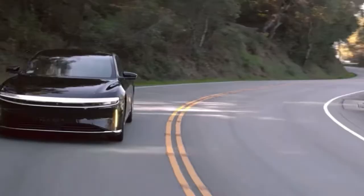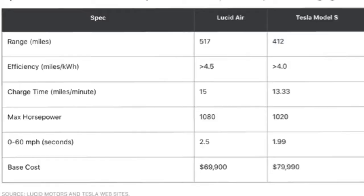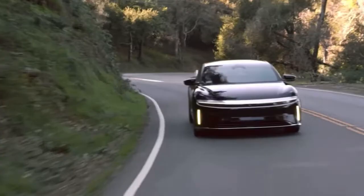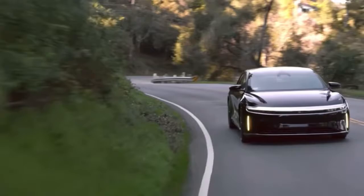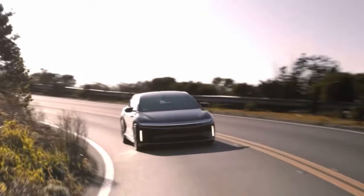Looking at the specs from The Motley Fool, we can compare the Lucid Air to the Model S. The range is 517 miles for the Lucid Air versus 412 for the Model S, and efficiency is 4.5 versus 4.0. Lucid beats the Tesla Model S in five out of six categories, which is pretty impressive for a car company competing at that level.